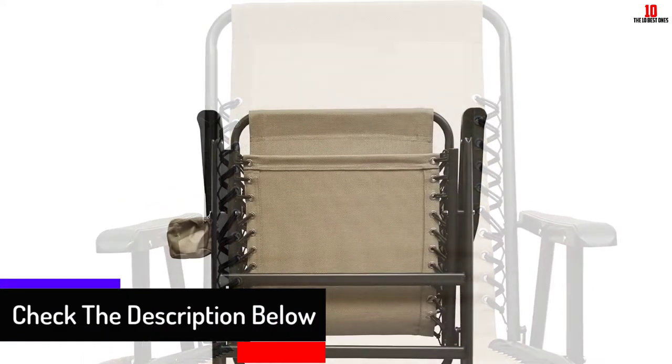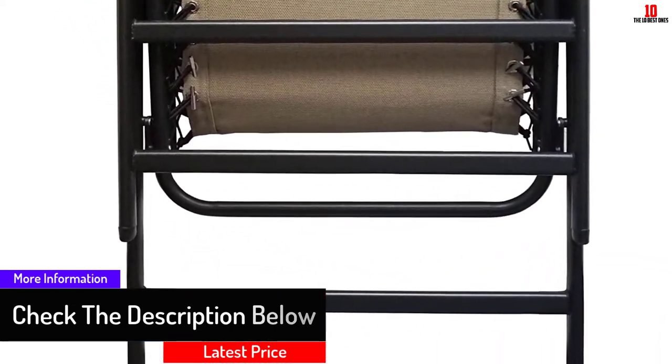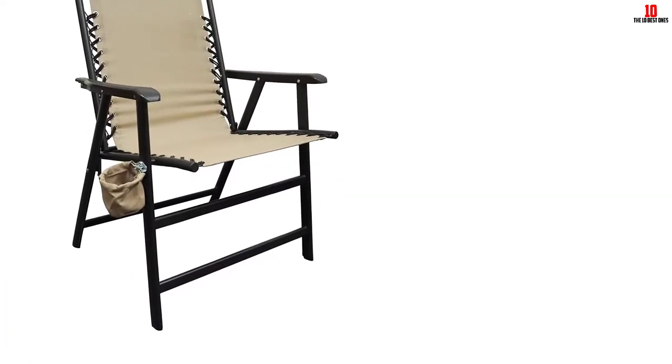The new Caravan is constructed using textiline fabric which is suspended by a double bungee mechanism. Manufactured by the Caravan Canopy International Inc., this chair is highly rated on Amazon and other review sites.